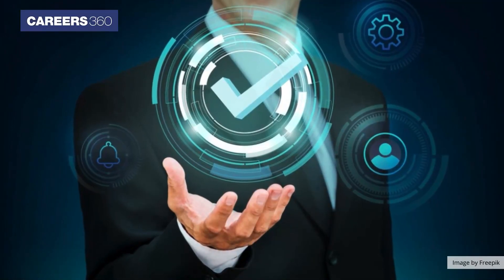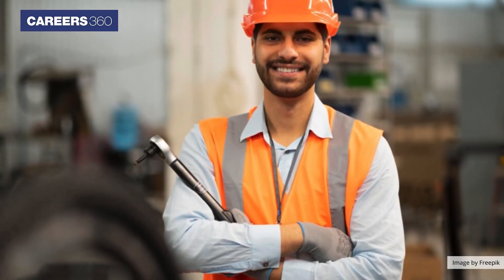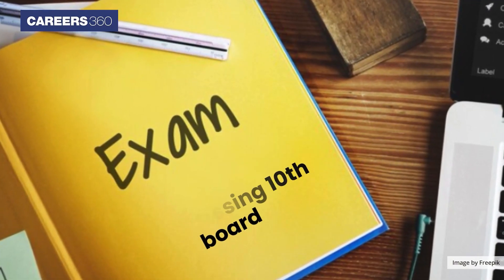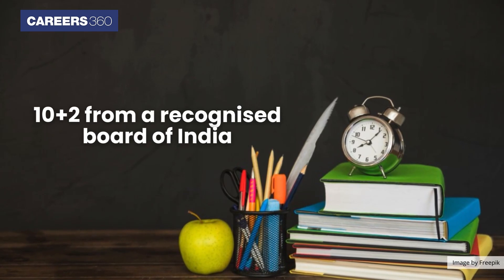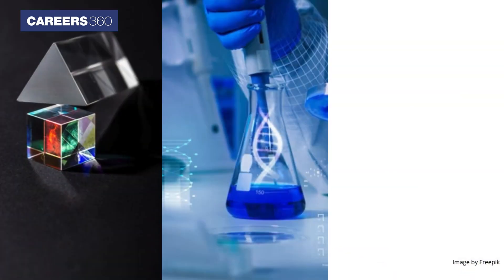If you have completed your 10th standard and are worried about your future, then you must surely choose the career path as an engineer. After passing the 10th board exam, the very next step is to pursue your 10+2 from a recognized board of India in the science stream with Physics, Chemistry, and Mathematics as your core subjects.